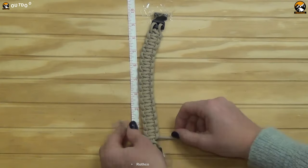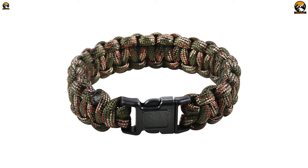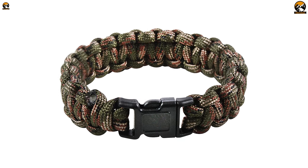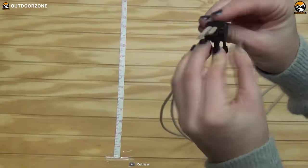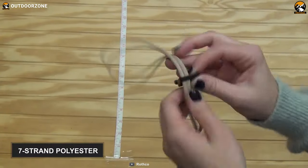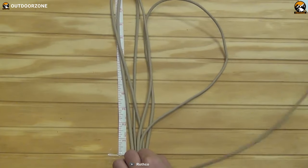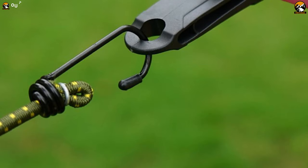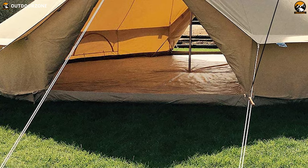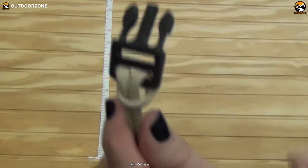Designed with rough and tough users in mind, the Rothko Paracord Survival Bracelet is the ultimate survival paracord bracelet that provides excellent comfort even after being ruggedly used for an extended period. This wristband is made from 7-strand polyester, which is a sturdy material for versatile outdoor use. For instance, you can use this polyester paracord for tying items together.